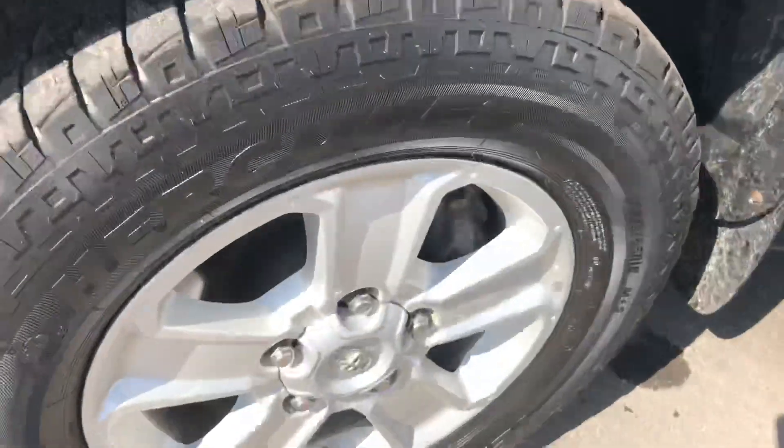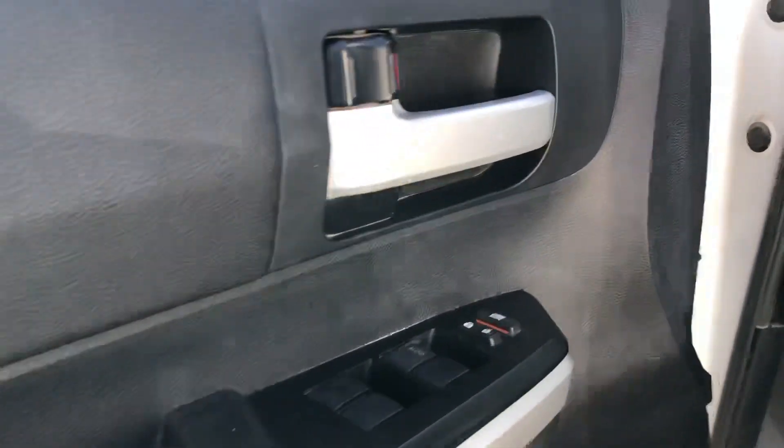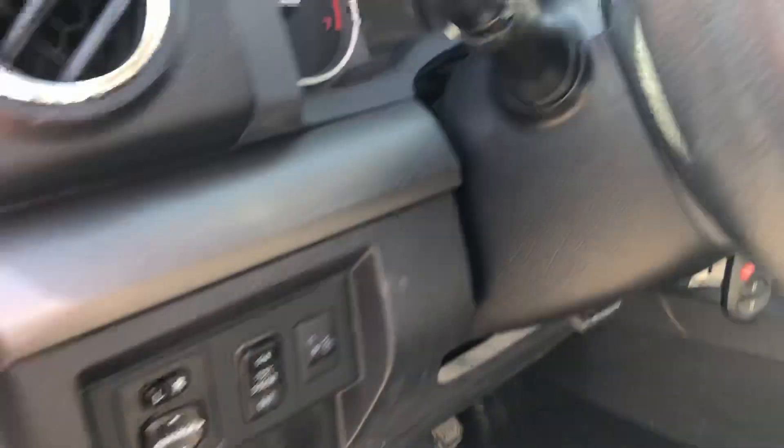The tires are in good shape, about 60%. The interior is really nice. Power windows, locks, mirrors. No check engine, no airbag light.